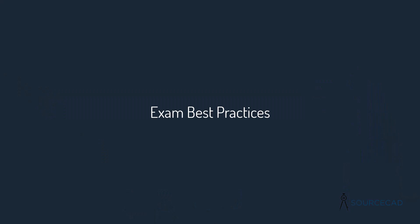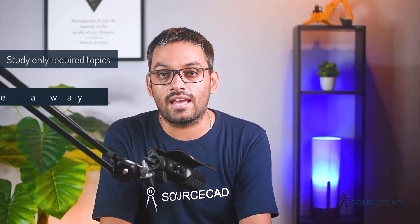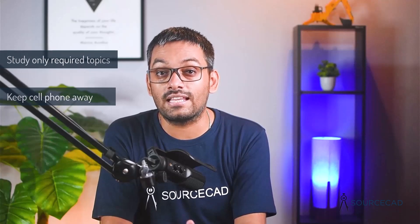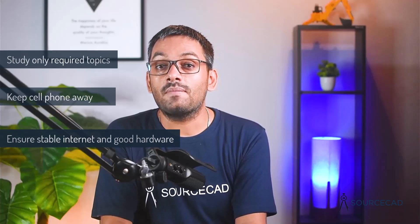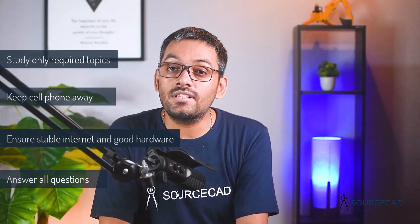Finally, some best practices for the exam. Study only the topics mentioned in the exam syllabus — don't distract yourself trying to learn as much as possible, as you can always learn more AutoCAD topics after clearing the exam. Switch off your cell phone or put it in silent mode, as using a cell phone during the exam is not allowed and your exam may be canceled. Ensure a properly functioning webcam, microphone, and stable internet connection, as these are mandatory for monitoring during the exam. Answer all questions even if you don't know the answers, since there is no negative marking.